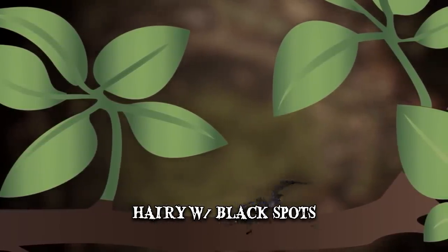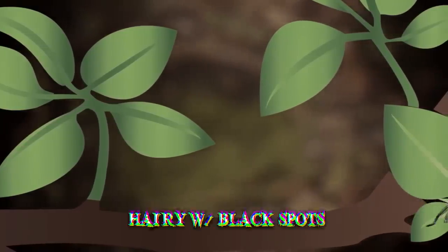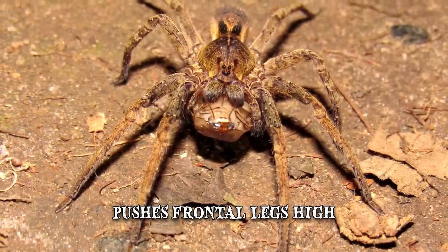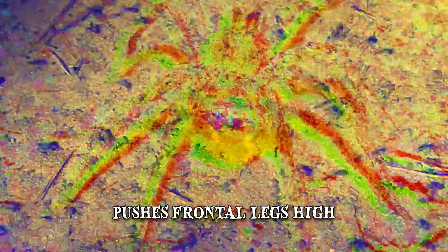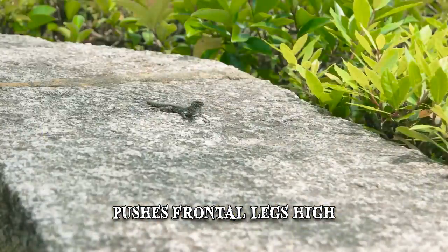When defending itself from predators, this animal attempts to make itself look larger — it pushes both frontal legs high and assumes an erect posture. The spider tends to frequently feed off insects but also preys on mice or small reptiles.